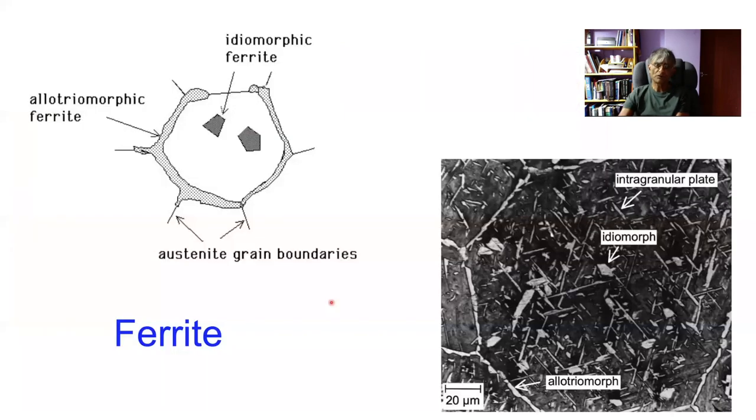The ferrite that is most common forms at the austenite grain boundaries and rapidly grows along those boundaries because those are easy diffusion paths. This gives us a clue that we must have atomic mobility at the temperatures where ferrite forms. The stuff that forms predominantly at the austenite grain boundaries is known as allotriomorphic ferrite, because its shape doesn't reflect its internal crystalline symmetry on this scale of observation — it appears simply as a blob going around the austenite grain boundaries.